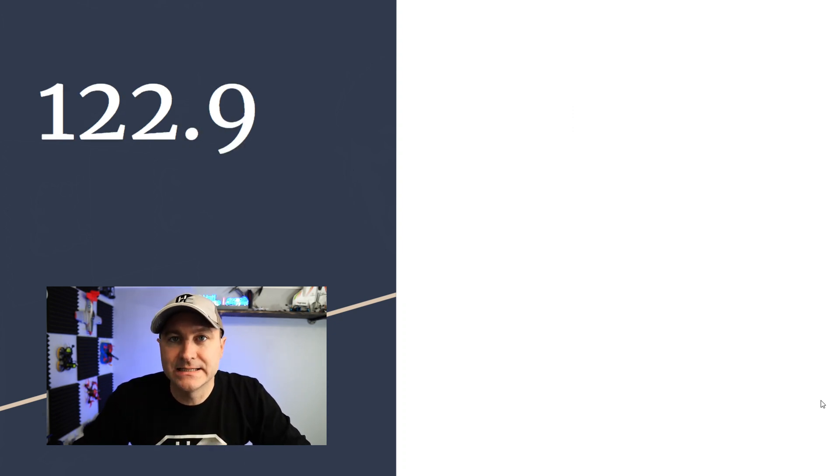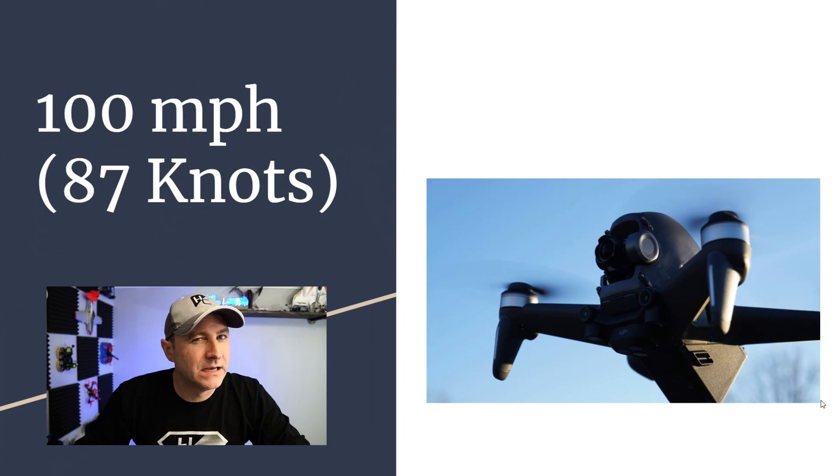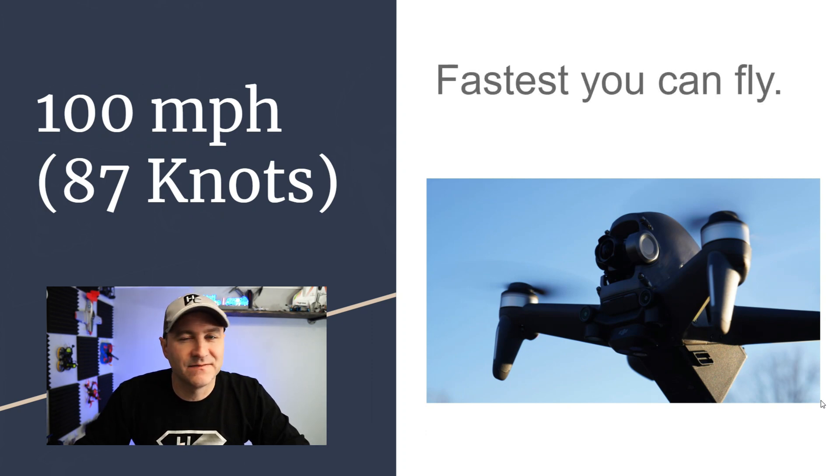122.9 is the MULTICOM frequency for self-announced procedures. 100 miles per hour, or 87 knots — the question appears both ways — that's the fastest you can legally fly your drone.